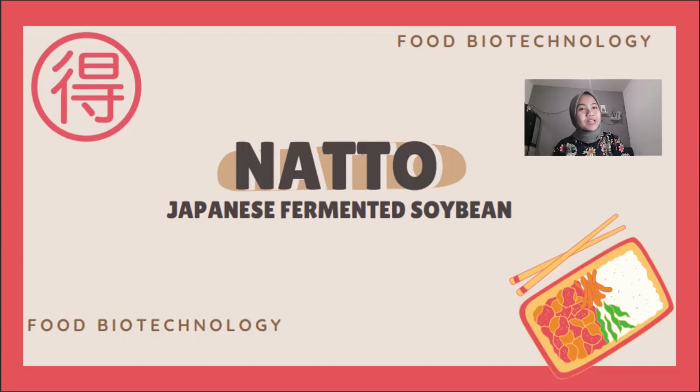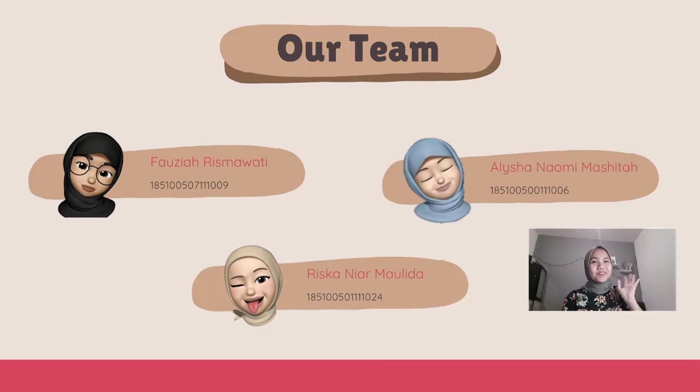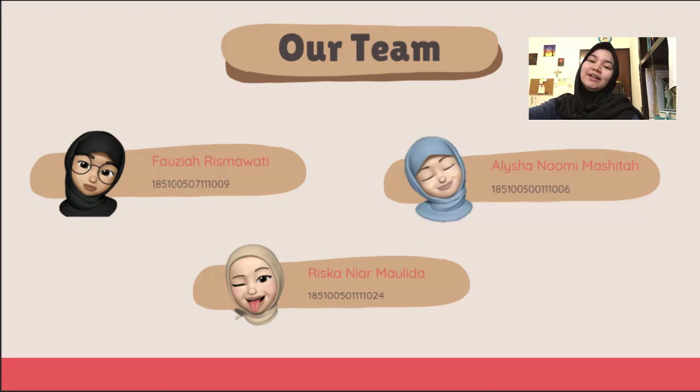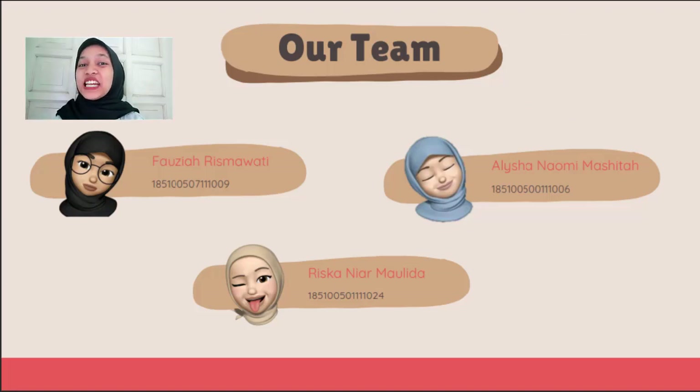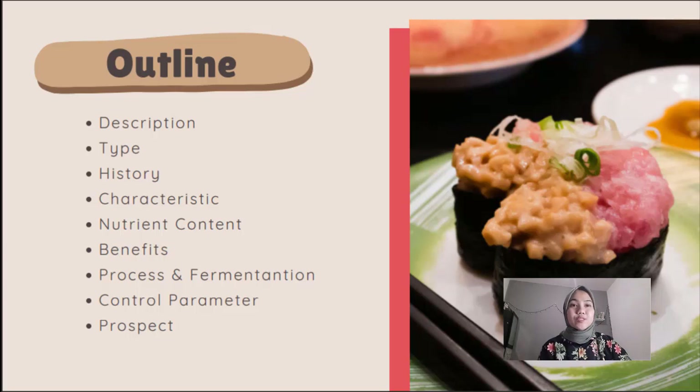Good morning everyone. Today me and my friends would like to present one topic in food biotechnology or food fermentation, which is called natto — a fermented soybean that comes from Japan. My name is Rizka Nermaulida, my name is Alicia Naomi Mashita, and my name is Fauzia. Here are the outlines we will cover today: description, type, history, characteristics, nutrient content, benefits, process and fermentation, control parameters, and the prospects of natto.